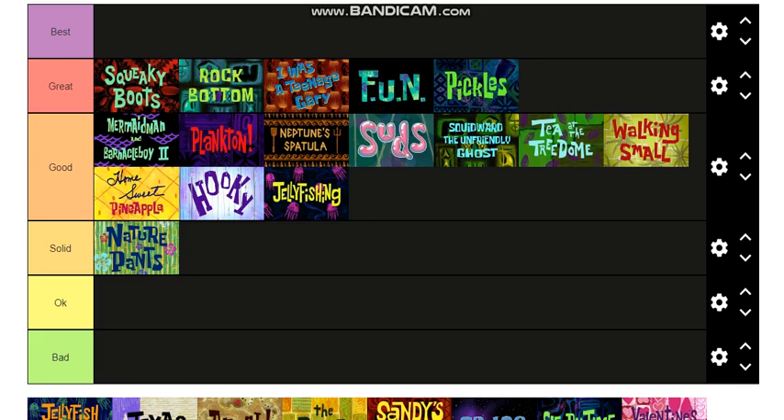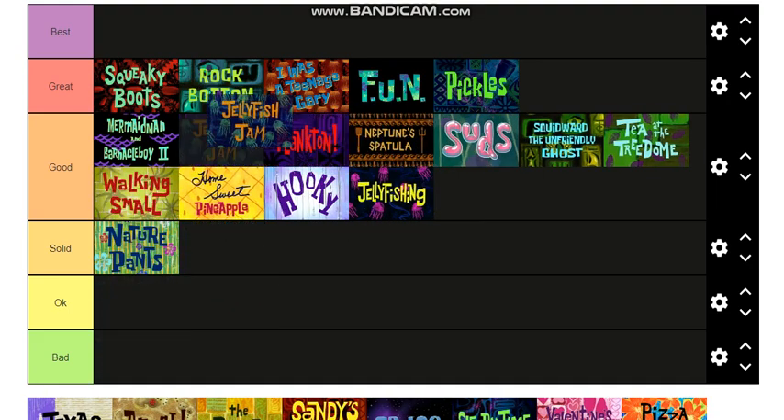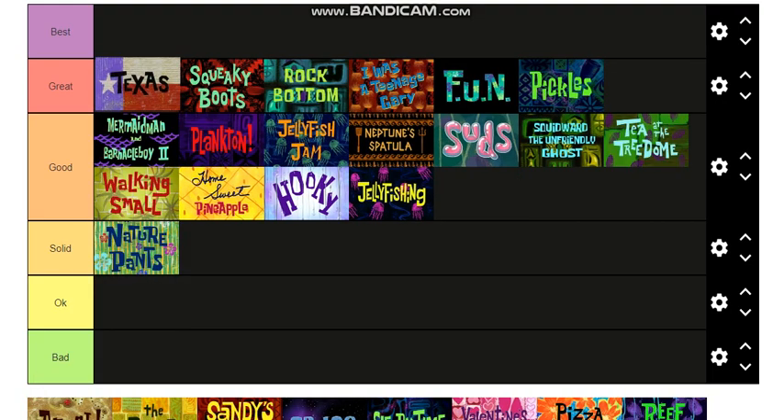Jellyfish Jam right here — that's a really good one. I don't know if I can put it in Great, but I'll put it probably right there, it's an amazing episode. Texas is a great episode — it gets to the top of Great. It's just a perfect episode overall, there's not much it could have done better.